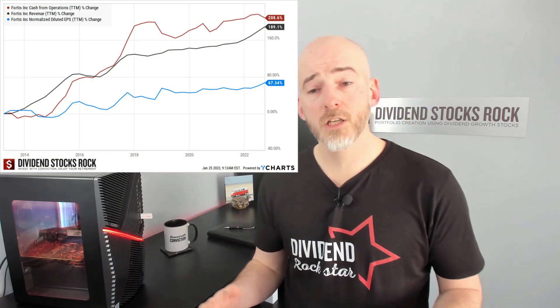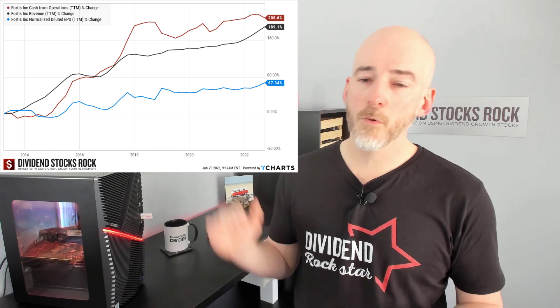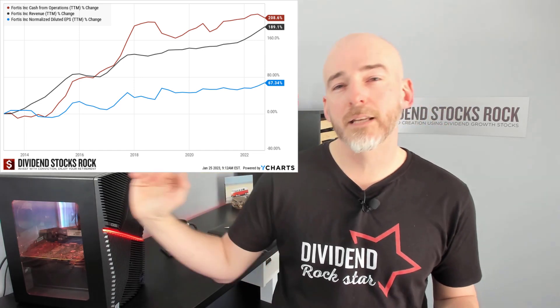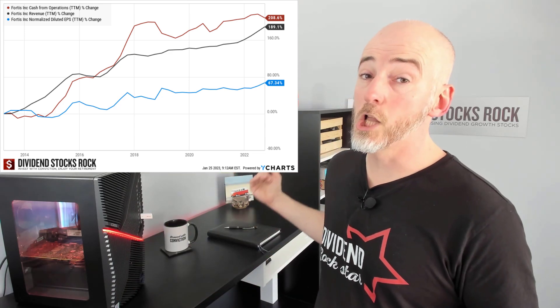The most important part is cash from operations. Now, many investors ask why not just look at cash from operations instead of earnings per share. Let's take Fortis as an example — a utility with 49 years of consecutive dividend increases that knows how to manage cash flow and reward shareholders. Looking at cash from operations, revenue, and earnings per share over the past 10 years, you can see that cash from operations and revenue grow at about the same pace, while earnings per share lags significantly behind.